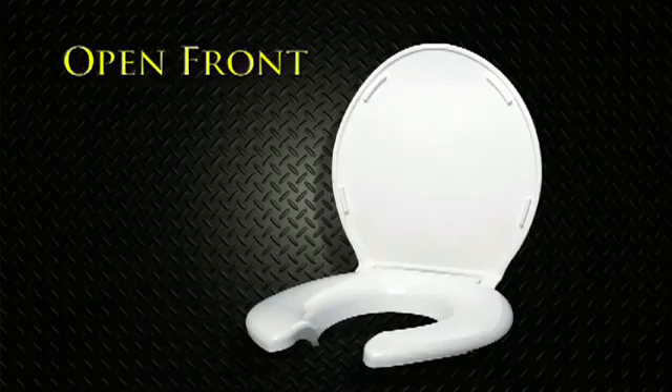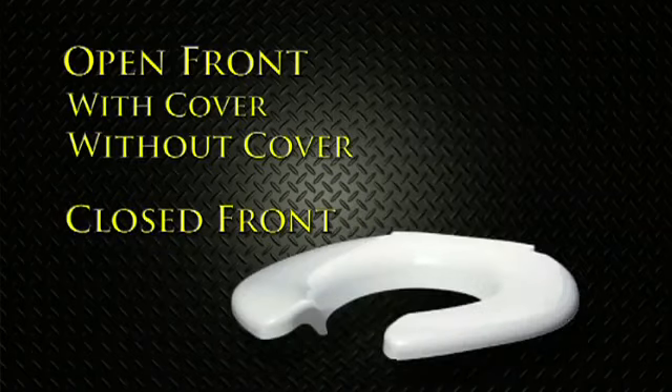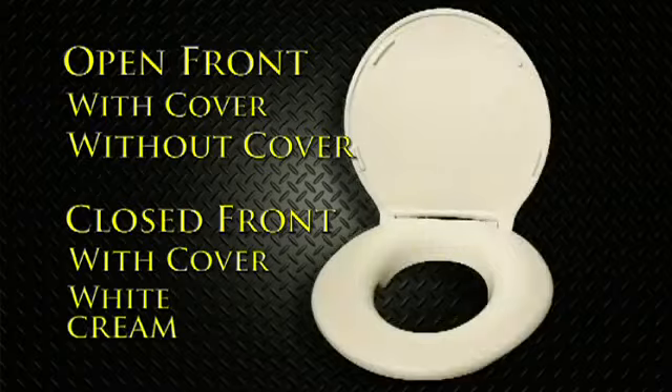This comes in an open front or a closed front. The open front comes with or without a cover. The closed front comes with a cover, in white or cream.